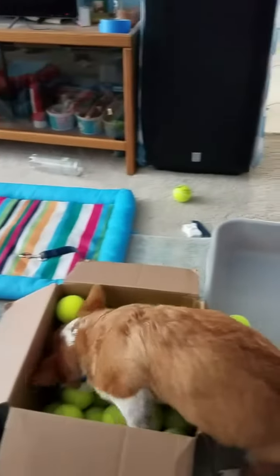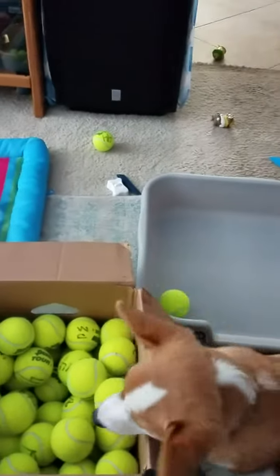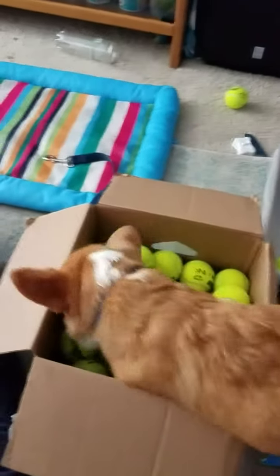He's so funny. Get them! Get those treats, Nigel! Find them, find those treats. He's taking a break — it's kind of tennis ball smelly in there, huh? Yeah, it is. Okay, let's figure out what we can do. Okay, go back in for another try.